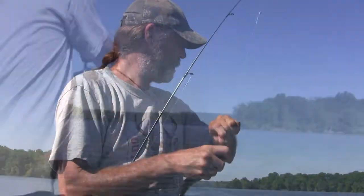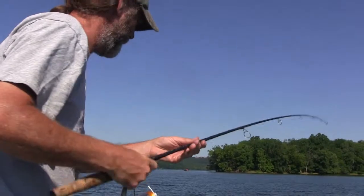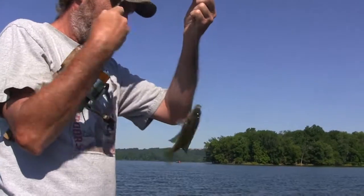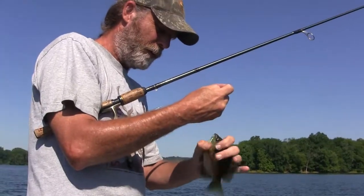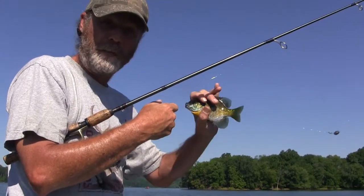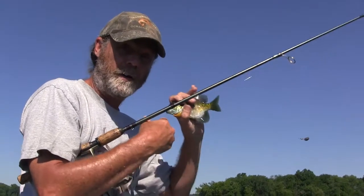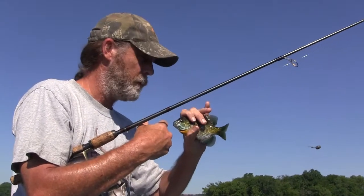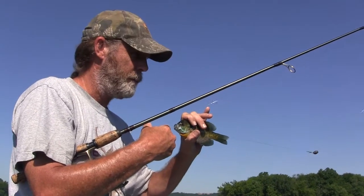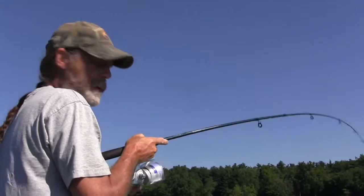Another nice big yellow perch here. We've been drifting back and forth out here and keep marking a big school of fish. We picked up a couple perch but also quite a few little bluegills, so that's telling me the depth finder is registering a big school of these little guys. What do you think — maybe go try another spot, Dana? Sounds good to me, okay let's get going.